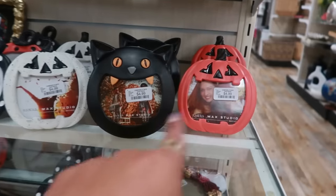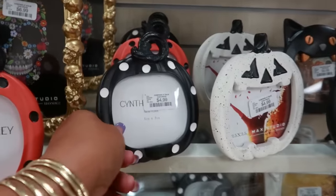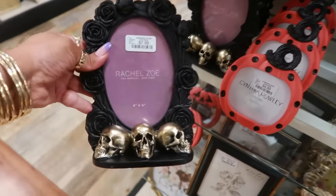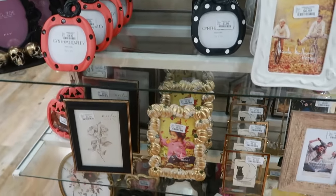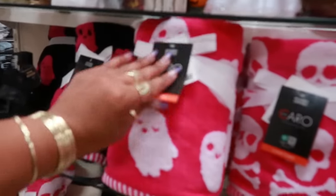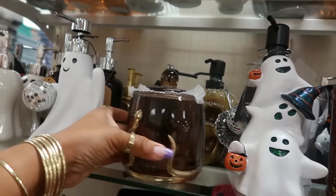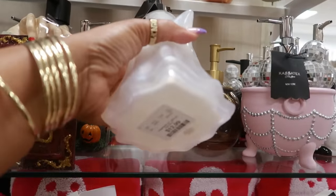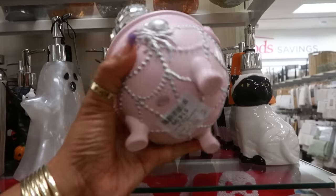There are some cute picture frames for $5 — cute polka dots — this one is $8. You have all these towels with the ghost, $12.99, in pink and white or black and pink. That's $13 — look at that with the disco balls. $15.